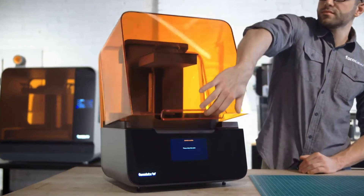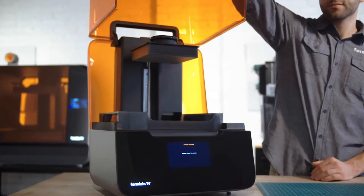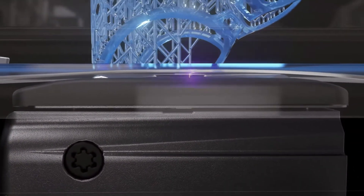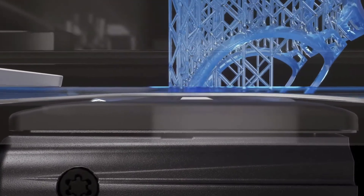Formlabs uses a type of 3D printing called stereolithography that uses a laser to cure a photopolymer resin, creating an incredible array of products. You brought some samples — go ahead and talk about each of these.